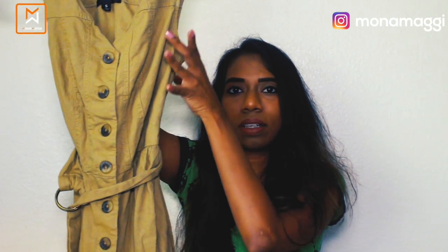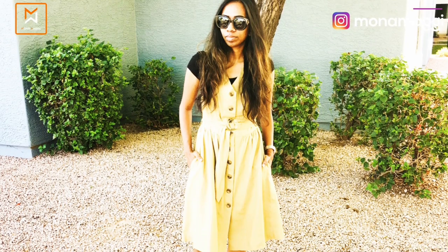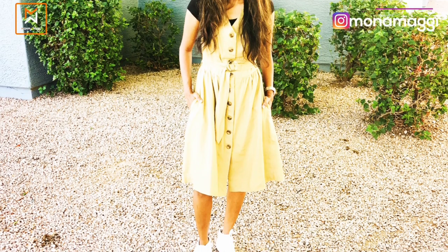My fifth favorite is a linen shirt dress from Target. It's not just a simple shirt style — it has definition at the waist and comes with its own fabric belt, which gives you a nice figure. I prefer wearing this to work, and it can be styled both casually and professionally. I like to wear something underneath — either a t-shirt or a button-down. With sneakers it's casual; with heels it works for the office.